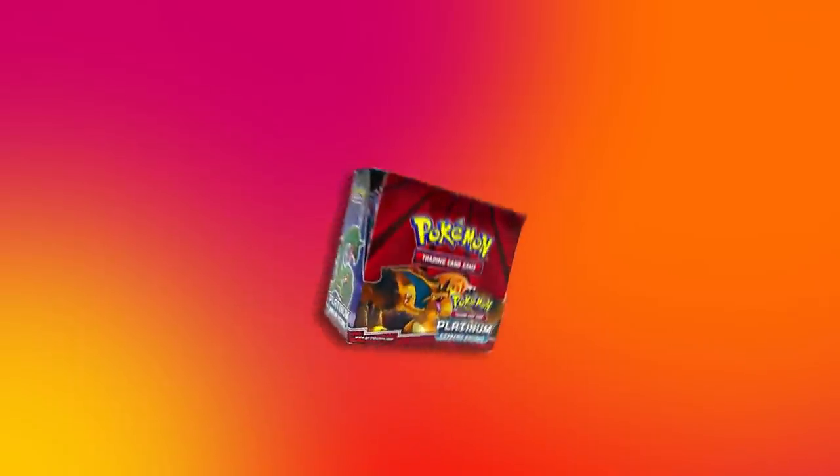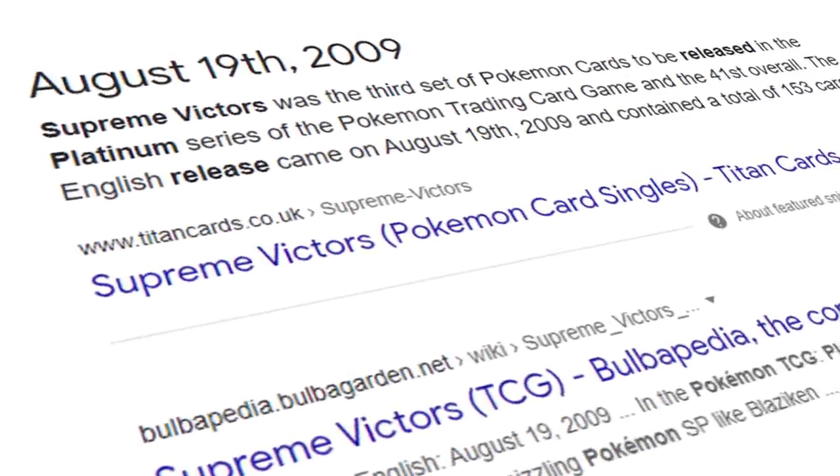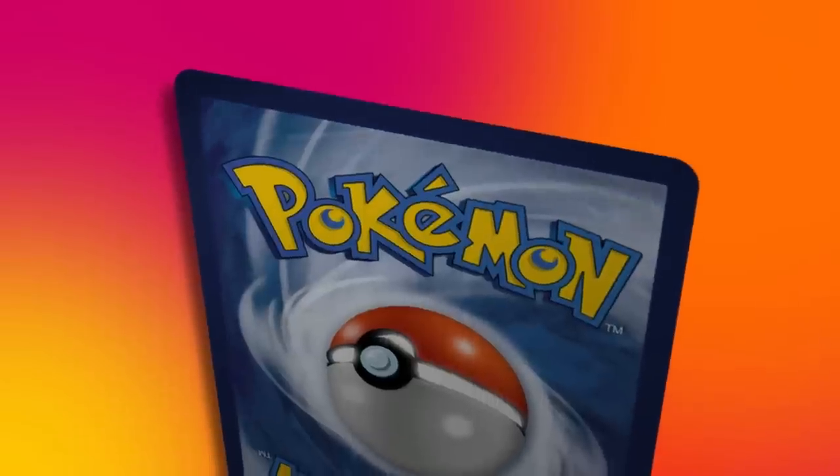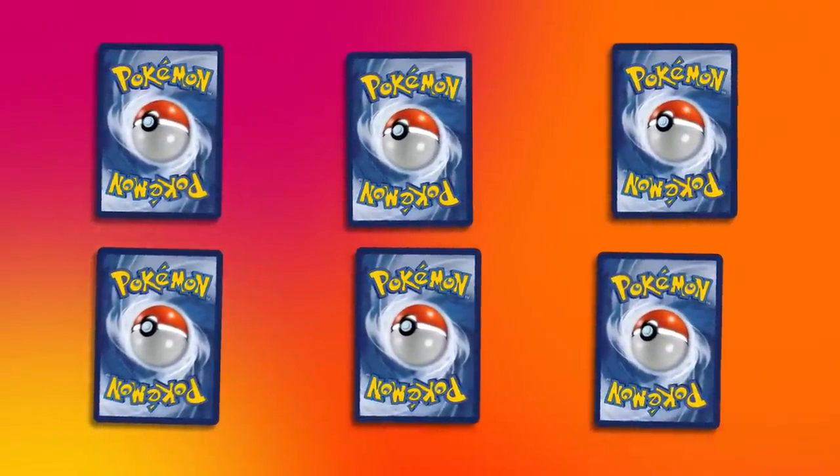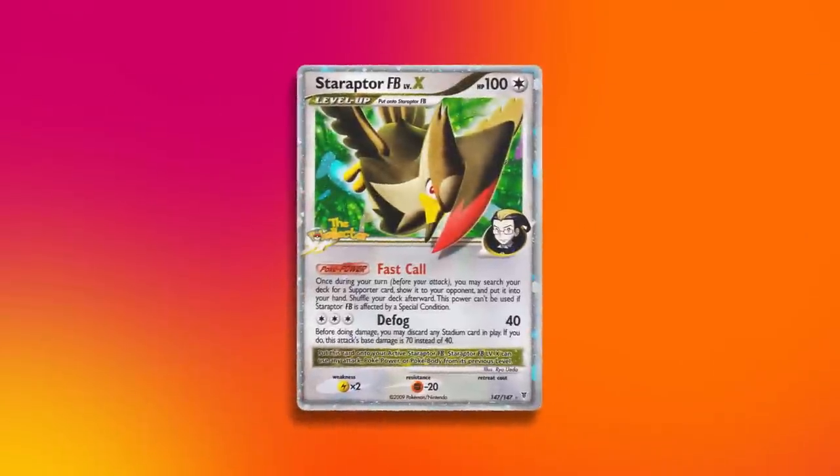This is a Pokemon Platinum Supreme Victors Booster Box. This set was released in 2009 and was the 41st English set. One of the most notable cards in this set is, of course, the Charizard Level X — one of six Level X Pokemon cards, along with Blaziken, Electivire, Garchomp, Rayquaza, and Staraptor.